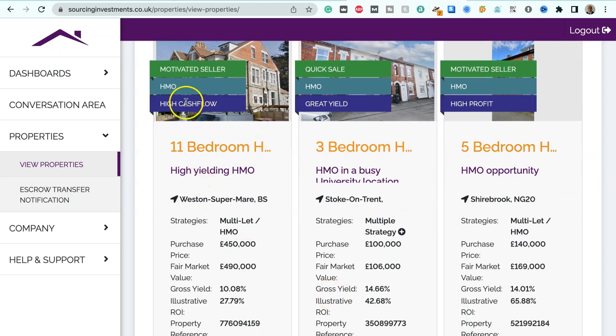We've got a motivated seller of an HMO — an 11-bedroom house in Weston-Super-Mare — suitable for multiple let or HMO strategies. Purchase price $450,000, fair market value $490,000, gross yield 10.08%, illustrative ROI 27.79%. We've also got a three-bedroom house requiring a quick sale in Stoke-on-Trent, suitable for multiple strategies. Purchase price $100,000, fair market value $106,000, gross yield 14.66%, illustrative ROI 42.68%.